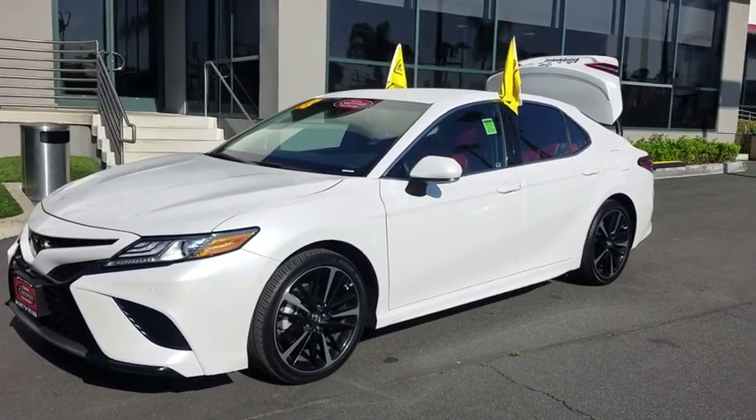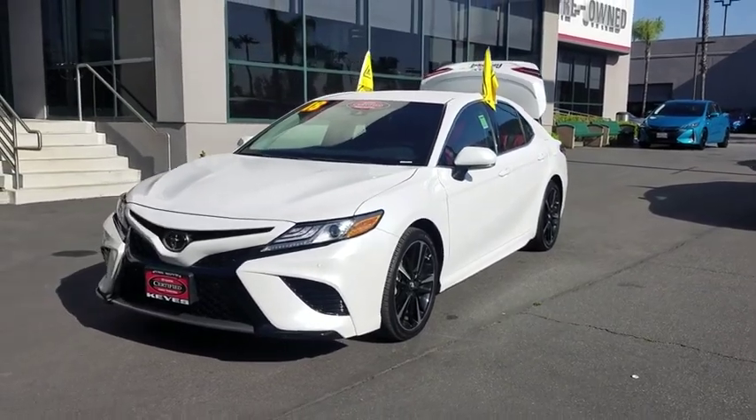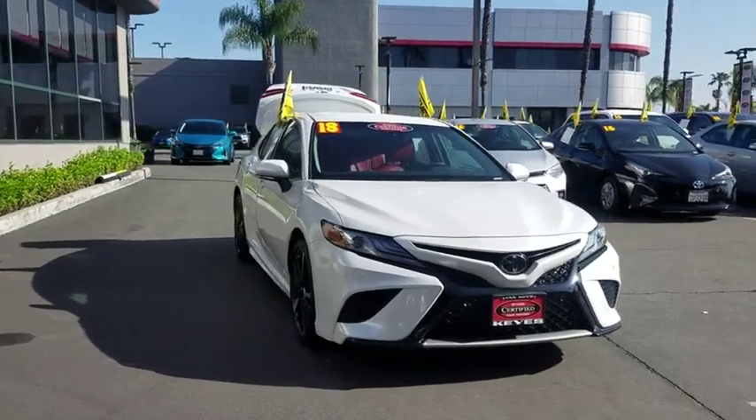2018 Toyota Camry. The Toyota Camry is an affordable mid-size car — reliable and a great comfortable commuter car. This vehicle has less than 7,000 miles.